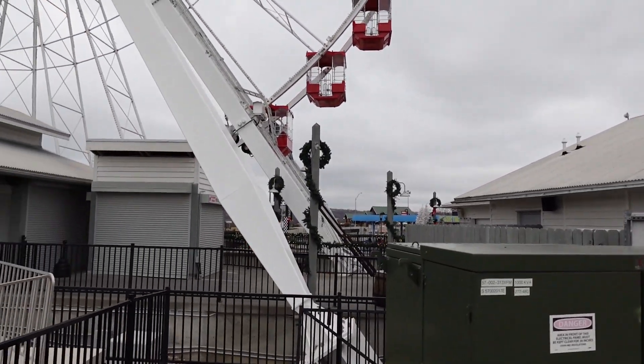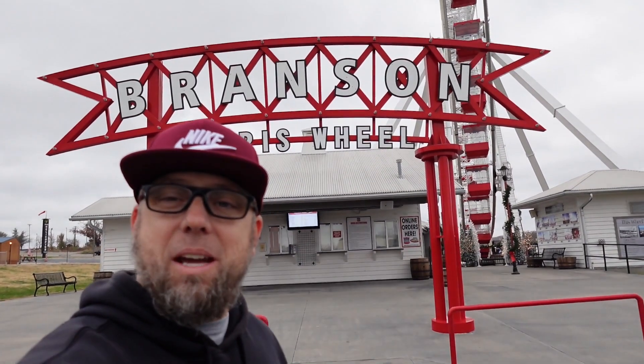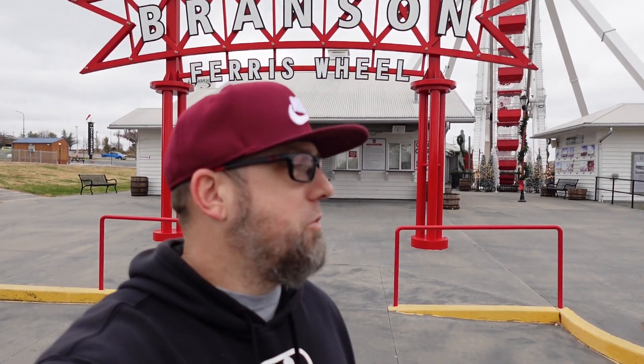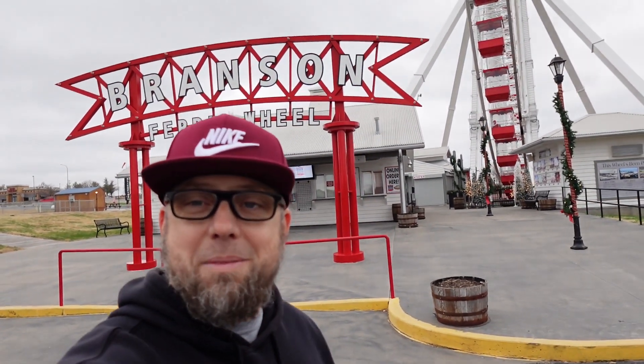I stopped down here, and that might be our little Christmas video down here by the Ferris wheel today — nothing long, probably a shorter video. I might drive up a little bit, so might have some bonus footage. We'll see what kind of Christmas decorations are up the road a little bit. If you would like this video, if you're new to the channel, subscribe. Thanks for watching; check out all our other videos, and we'll see you on the next one, bye bye.